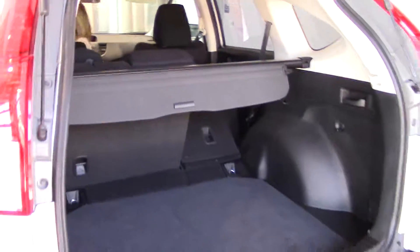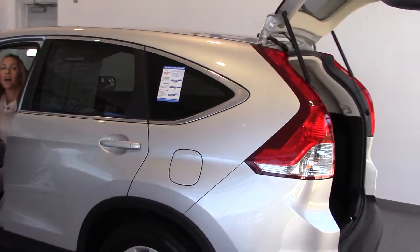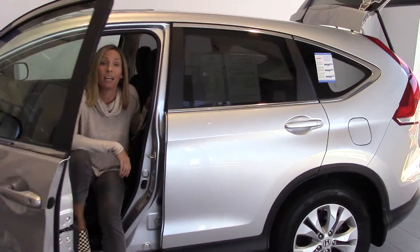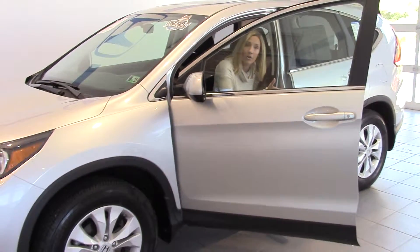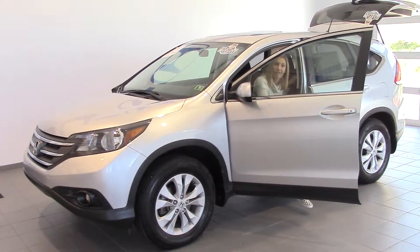This is practically brand new looking. It's got a backup camera, Bluetooth — this is Honda quality. Don't forget, we're open 24/7. You can go to delaneyauto.com to find out more information on this car and all the other cars we have for sale. Thanks for stopping by, we look forward to seeing you, and have a great day.